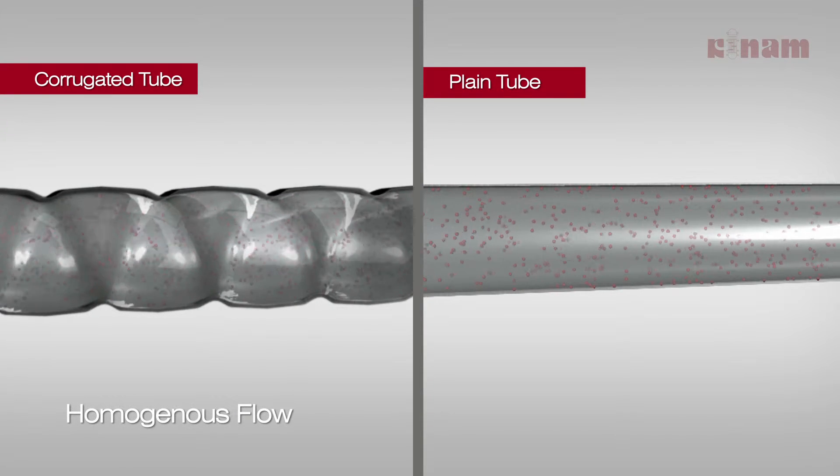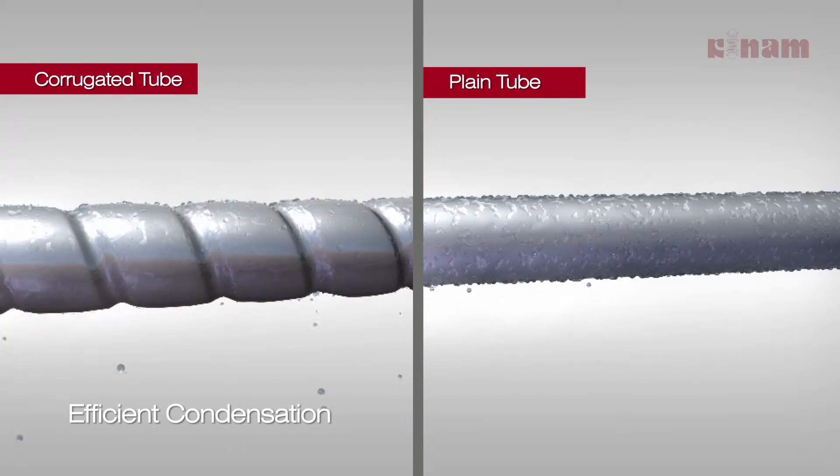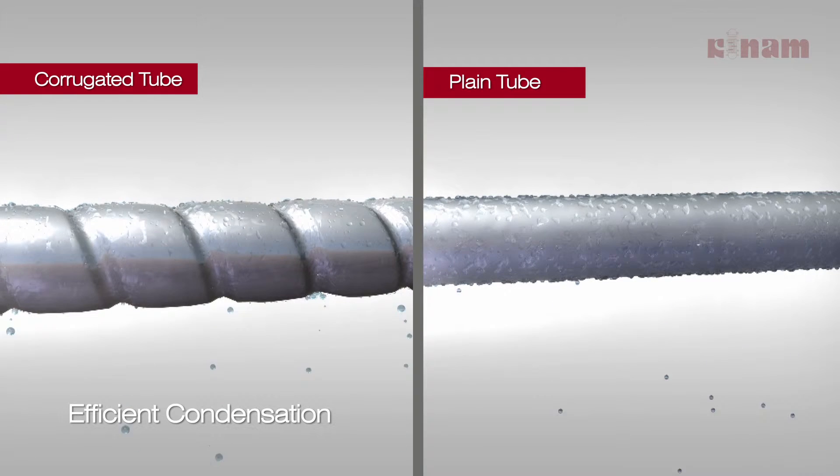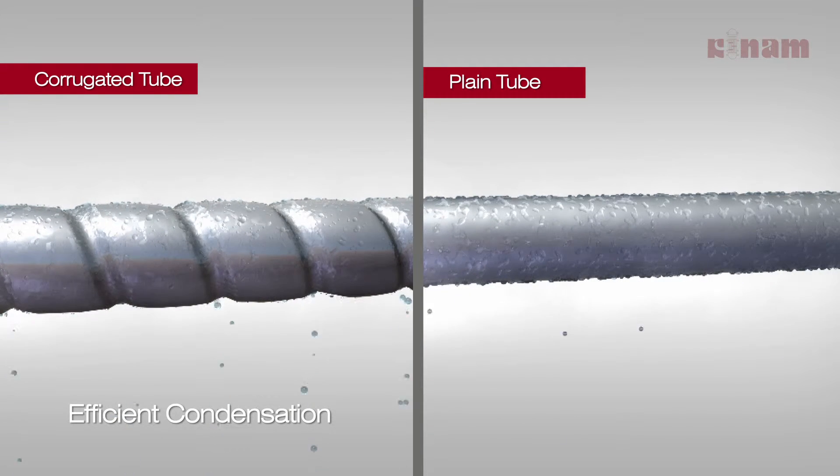The two-regime flow enables thorough mixing of the fluid, ensuring a homogeneous fluid mass rather than a layered flow pattern. The corrugations provide a channel to the condensate layer formed on the surface of the tube, always providing a fresh new surface to the vapors to condense. The condensation is thus dropwise and not filmwise, as in the case of plain tubes, reducing the heat transfer area by half.